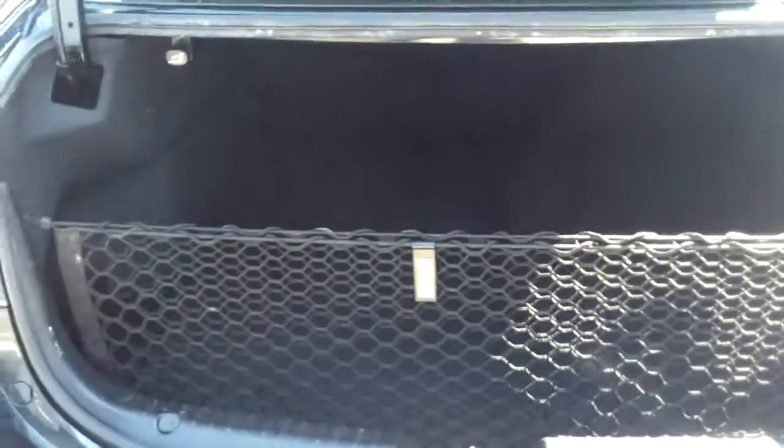Here in the center console you've got a 12-volt and a USB plug-in. Here in the back seat you can see there's plenty of room — easily and comfortably seats another three passengers.